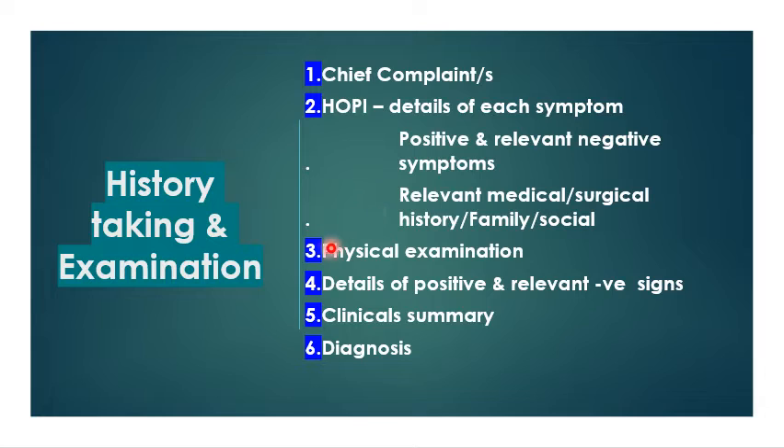From there we come to the physical examination — a detailed general examination of the patient followed by a local or specific examination. Then go into the details of the positive and relative negative signs. From this you arrive at a clinical diagnosis, consisting of a provisional diagnosis and a couple of differential diagnoses, after which you proceed to investigations and management.